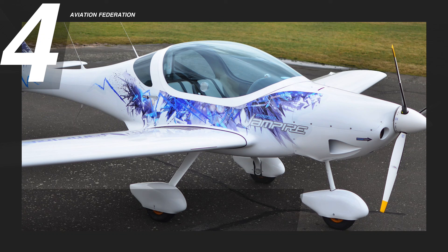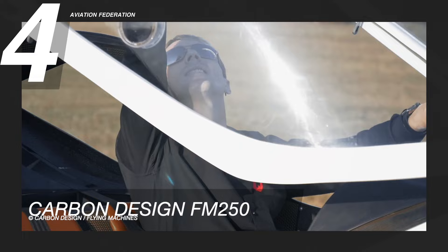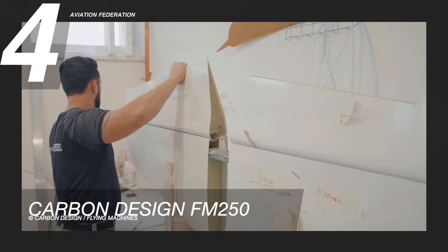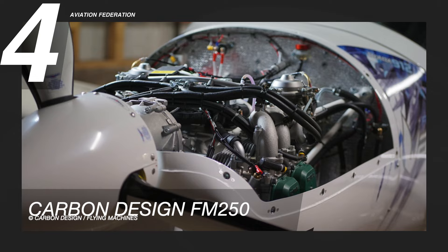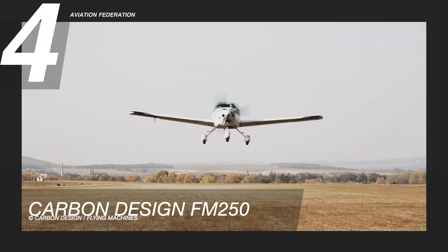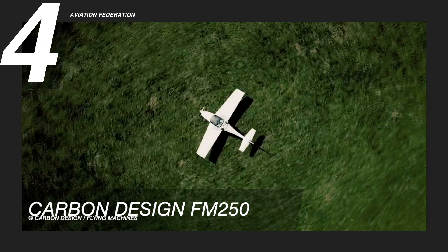At number 4 is the Carbon Design FM 250. The Carbon Design FM 250 is a modern double-seater aircraft with a precise design and a high level of efficiency, protection, and durability. It has a maximum speed of 130 knots or 250 km per hour and a maximum range of 650 nautical miles or about 1,200 km. Despite a total weight of 1,042 pounds or just over 470 kg, it provides optimum comfort and excellent flight dynamics with an easy-to-control system.